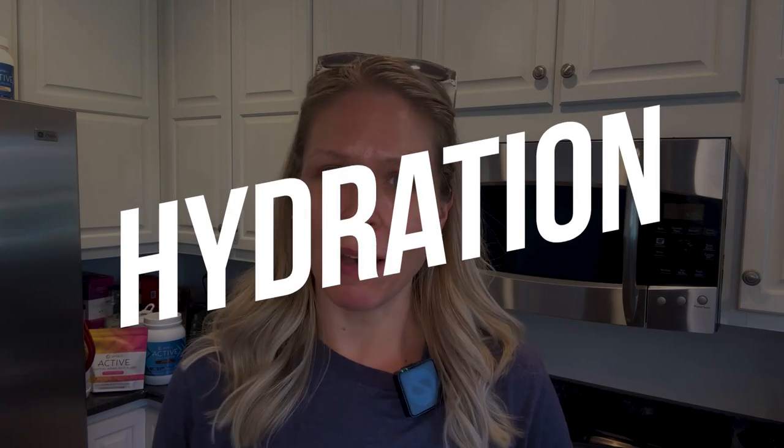I have some tips that I use and I want to pass on to you to help me and the family stay healthy when we travel. Can't always guarantee it, but these are going to significantly increase your chances of a healthy immune system while you're on the road. So first up, let's talk about hydration.